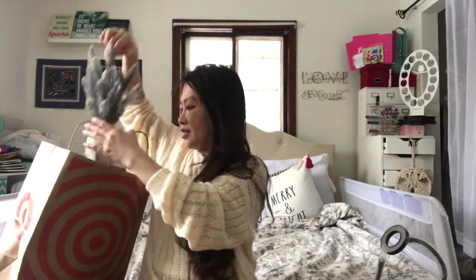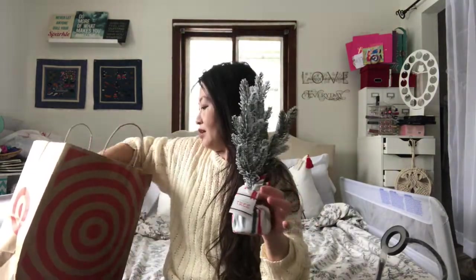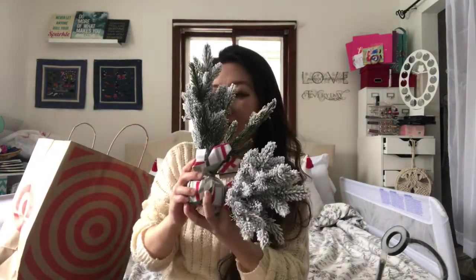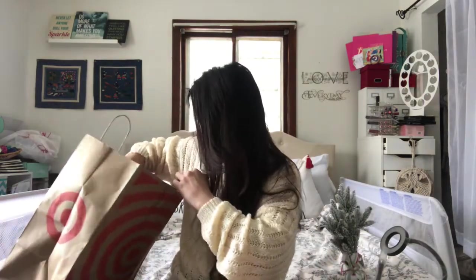So let's look at Target. I got these from the dollar spot — this little cute mini evergreen tree. It has a great look to it and these are so pretty. I got two of them. They did have buffalo check ones and I should have gotten that, but I picked these instead.